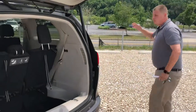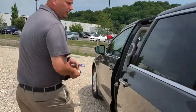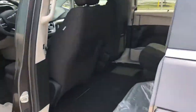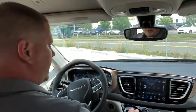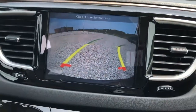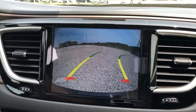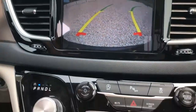Now I'm going to move on inside and I want to show you a little bit about the 8.4 Uconnect with navigation that this vehicle is offering. So now, not only do you have a really nice backup camera here with a crystal clear view, I've also got a rear braking assist and a rear park assist system by ParkSense.